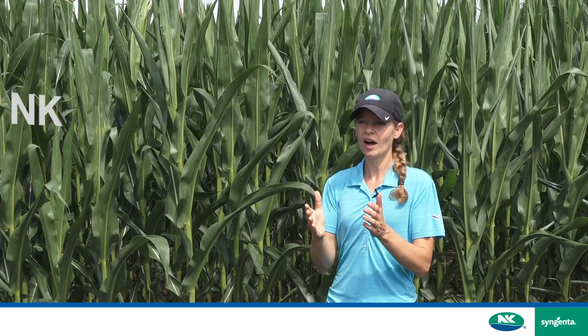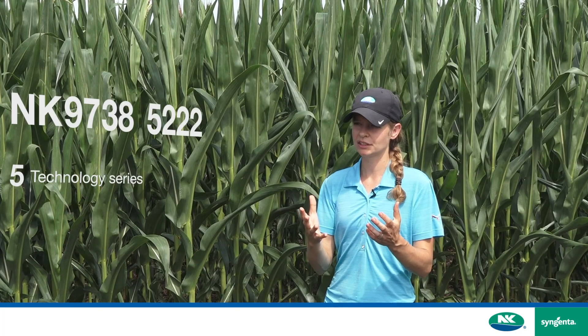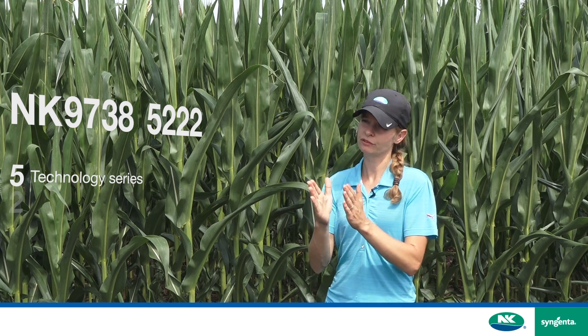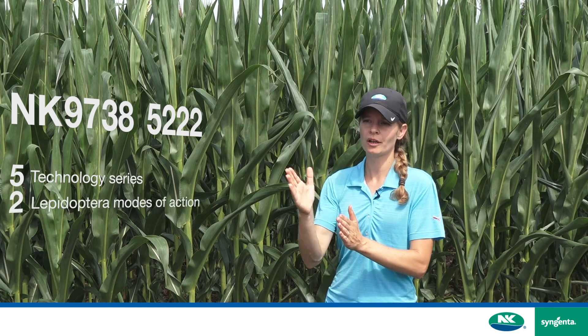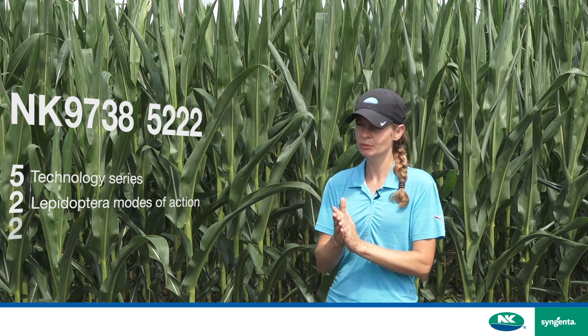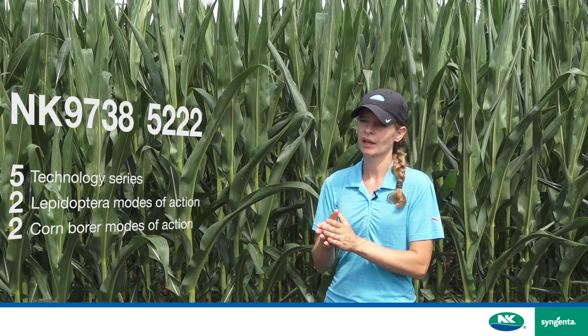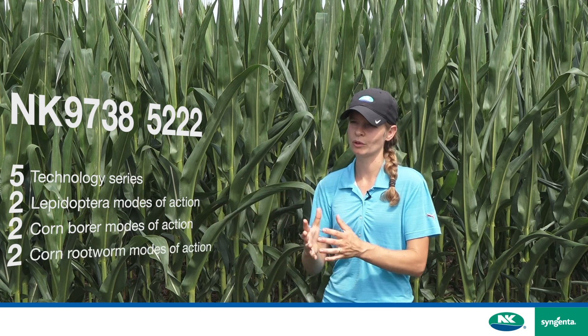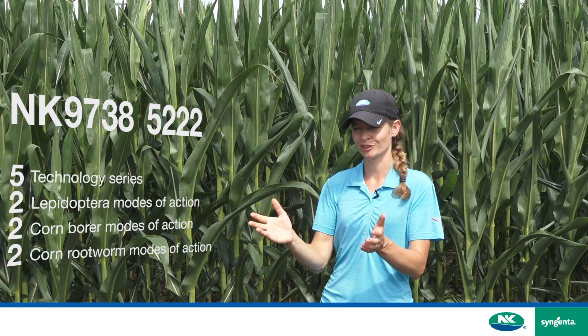For a hybrid like 97385222, the five is again the technology series — our next technology series. Then we have two modes of action for broad lep, one being the Agrisure Viptera trait. Then we have two modes of action for corn borer, and lastly two modes of action for corn rootworm, one of those being brought to you by Agrisure Duracade.